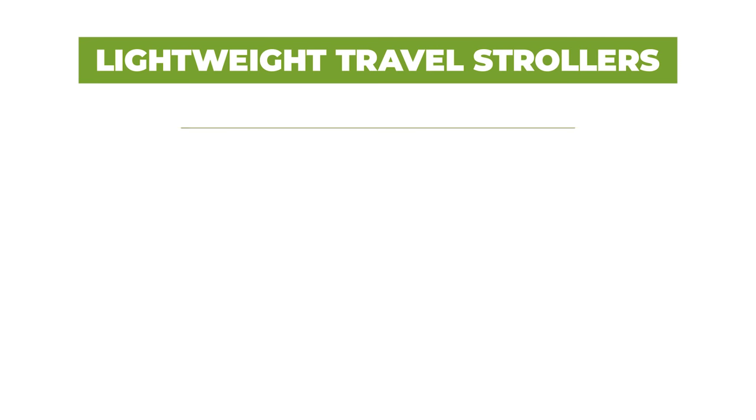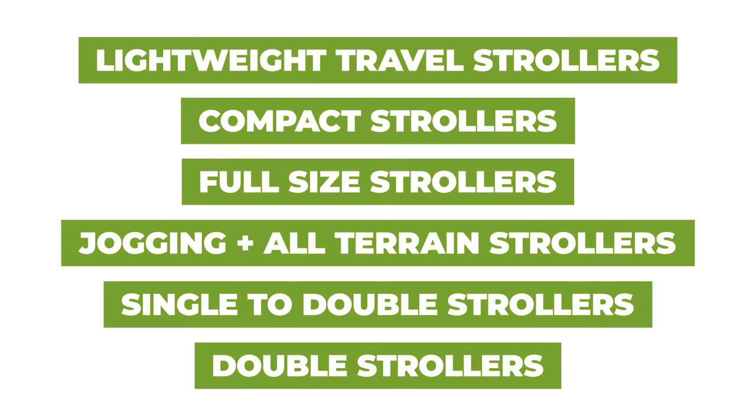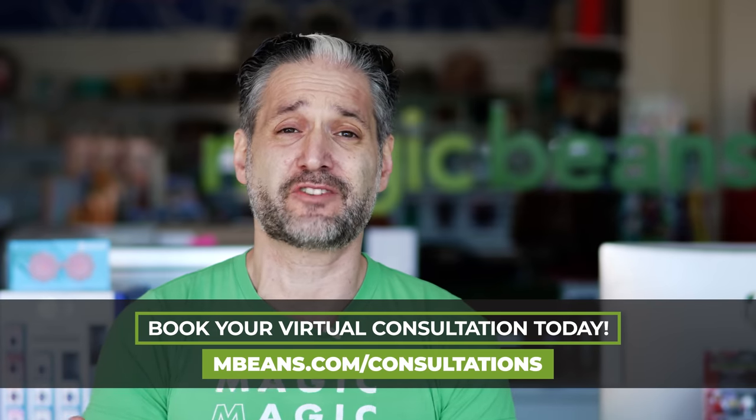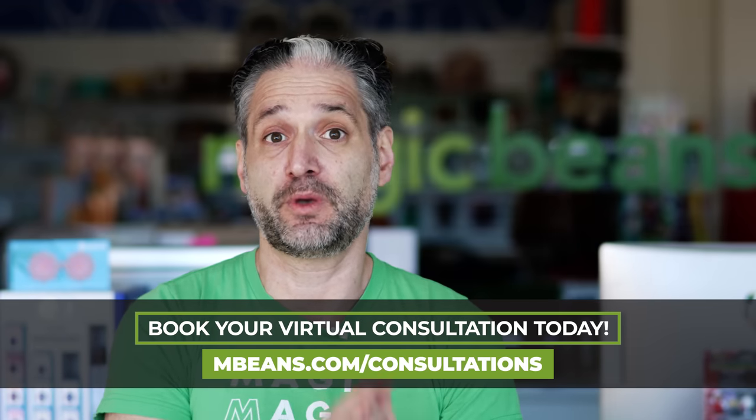Let me tell you a little bit about this video. It is broken down by category, with chapters and timestamps in the description. We also have a playlist with full reviews of all of the strollers we're talking about today. Not only do we have the most comprehensive reviews on YouTube, but I highly recommend meeting with one of our experts one-on-one, either in-store from the Boston area or virtually from anywhere in the country. Go to mbeans.com/consultations. Here are the best strollers of 2022.